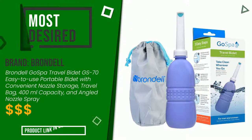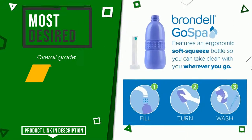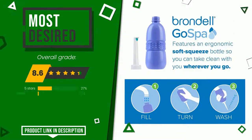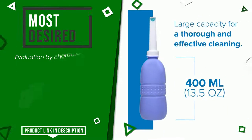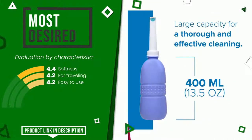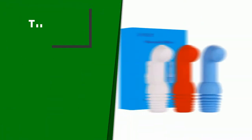Brondell made a product to which we gave a grade of 8.6 out of 10. It is the most desired. Its strengths are softness, for traveling, and easy to use. If you are looking for more information and want to see the updated price of this product, check the link in the description below the video.